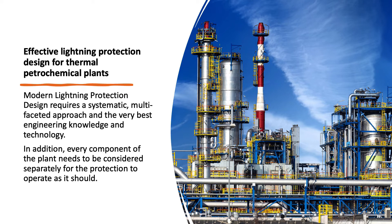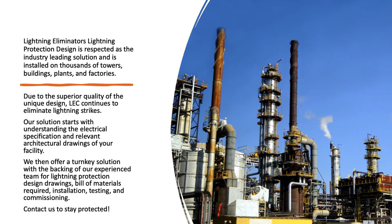Every component of the plant needs to be considered separately for the protection to operate as it should. Lightning Eliminators' lightning protection design is respected as the industry-leading solution and is installed on thousands of towers, buildings, plants, and factories due to the superior quality of its unique design. LEC continues to eliminate lightning strikes. Our solution starts with understanding the electrical specification and relevant architectural drawings of your facility. We then offer a turnkey solution with the backing of our experienced team for lightning protection design drawings, bill of materials, required installation, testing, and commissioning. Contact us to stay protected.